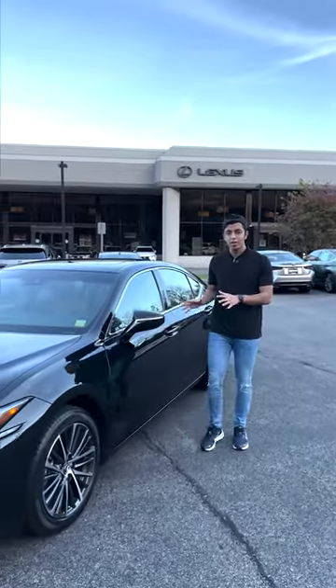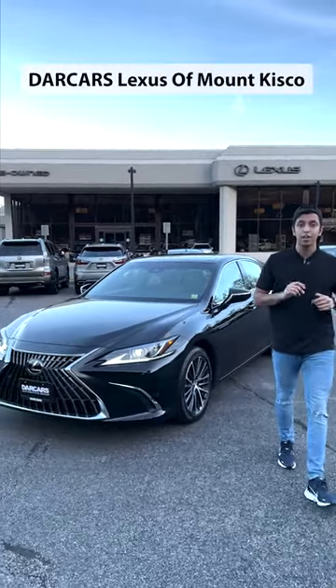Let me know your thoughts about this car, and if you want you can come and check it out yourself at Dark Arts Lexus of Mount Kisco.